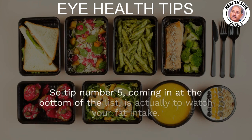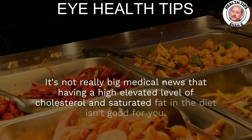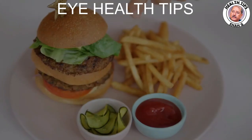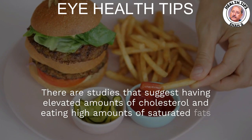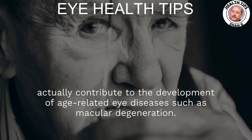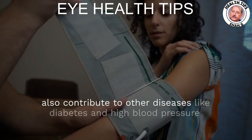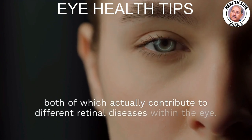Tip number 5, coming in at the bottom of the list, is to watch your cholesterol levels and decrease your saturated fat intake. It's not really big medical news that having elevated cholesterol and saturated fat in the diet isn't good for you, but it's certainly not good for the eyes either. Studies suggest that elevated cholesterol and high saturated fat intake actually contribute to the development of age-related eye diseases such as macular degeneration. Having higher amounts of these in your bloodstream also contributes to diseases like diabetes and high blood pressure, both of which contribute to retinal diseases within the eye.